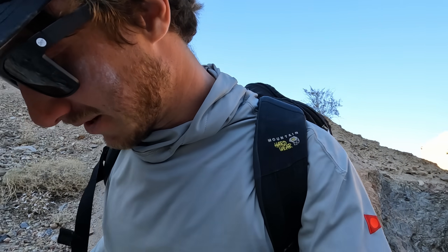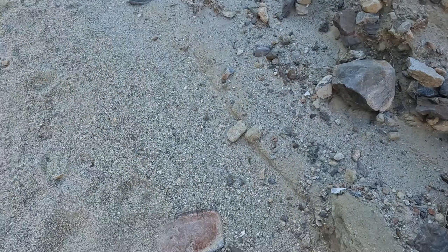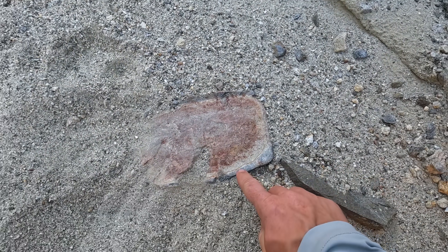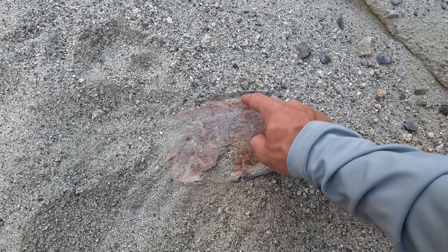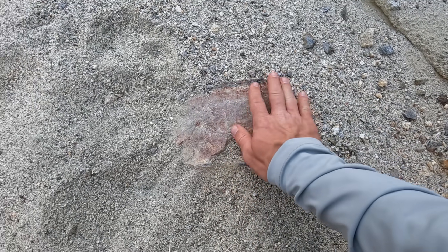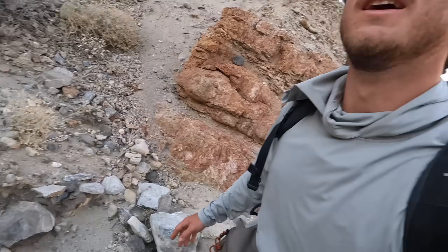Sometimes you find rocks that almost look like a piece of meat, like this thing. Look at the marbling — nice and pink, like medium rare in the middle, with a nice little sear on the outside. I'm hungry.